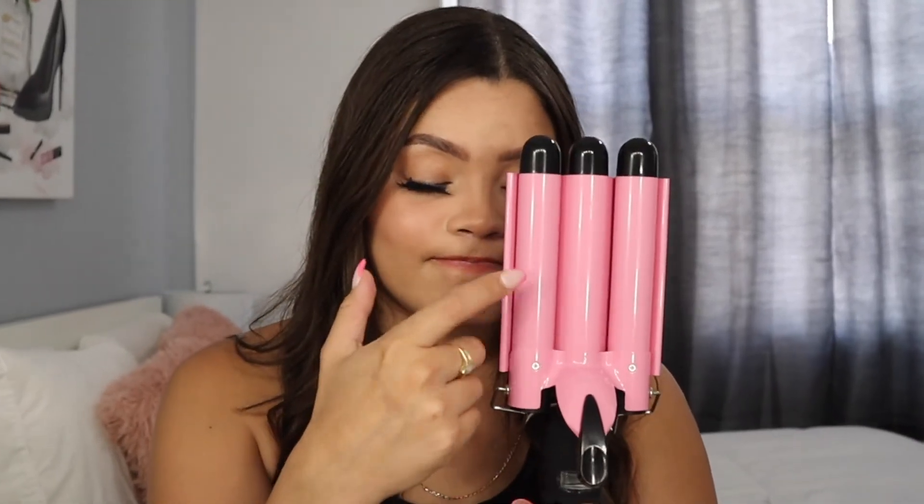The other hair tool is this hair waver. I was debating whether to bring it to Florida because of the size, but it's worth it — it gives the most beautiful waves, like mermaid hair. It's really easy to use. You just put your hair through and it waves it. You can control the heat level, and the handle is super comfortable. I really recommend this if you're looking for a hair waver.